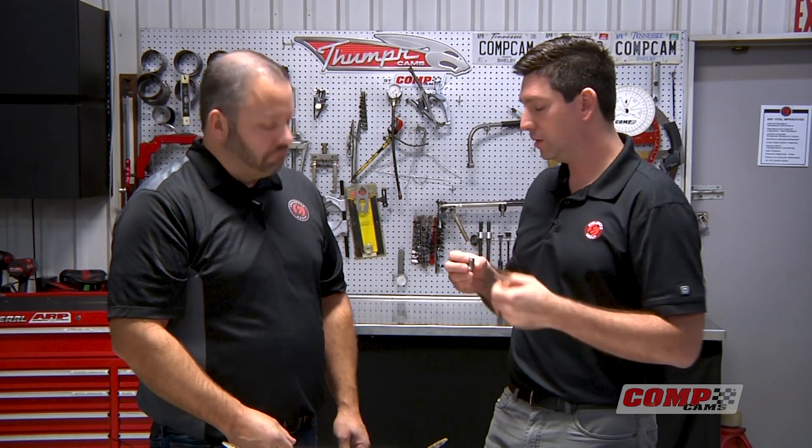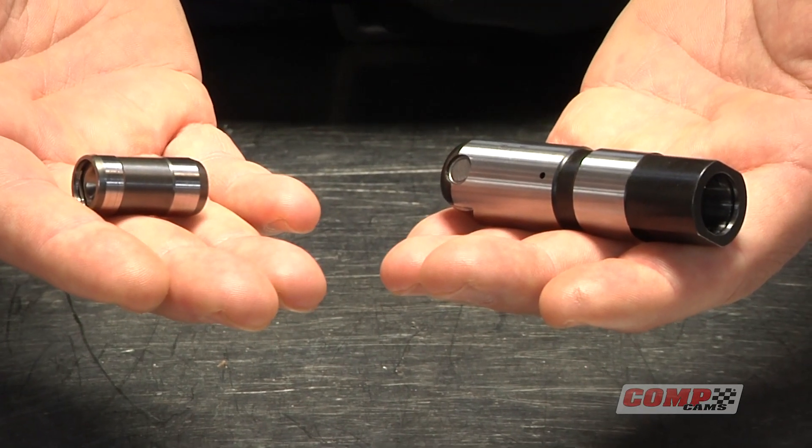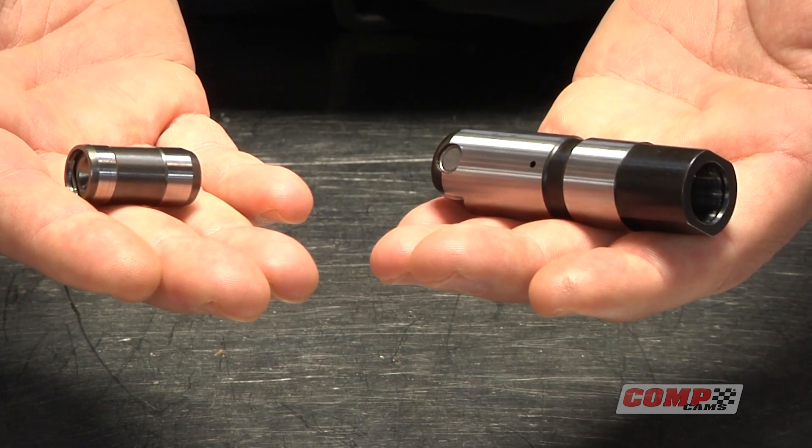One reason this is a stiffer design than a traditional hydraulic roller lifter is that the piston length-to-diameter ratio is very different from previous designs. We've got essentially a longer piston for a given diameter, which causes fewer issues as the cartridge gets loaded and pushed around, resulting in a more consistent performing lifter. We haven't really talked yet about the oil band in the lifter — what does it do, and what have we done differently on this lifter?